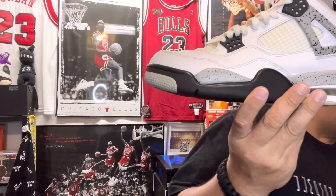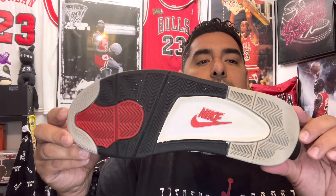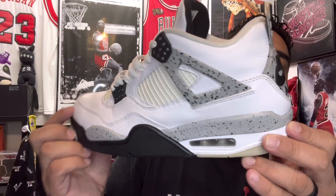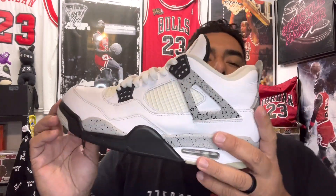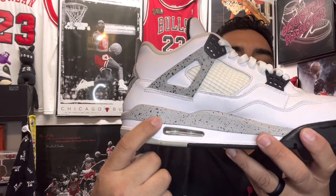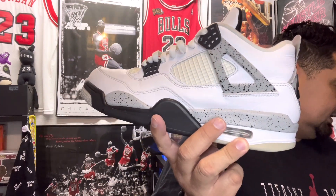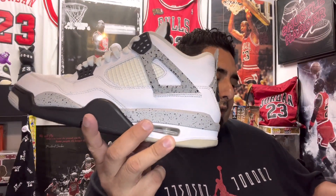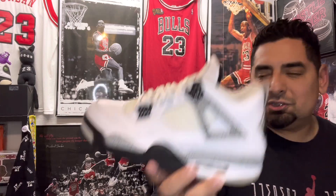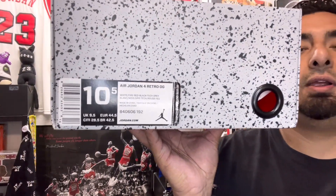So right here, like I said, this is an oldie but a goodie — definitely worn. You can see some wear right there, not terrible, not heavily worn. It's got the Nike Air on the back right there. Now this right here — this is what you call the cement. This is where they get the cement colorway. It's that gray. It's not the dots or the speckles — that's actually called splatter print. The actual colorway on these is White, Fire Red, Black, Tech Gray.